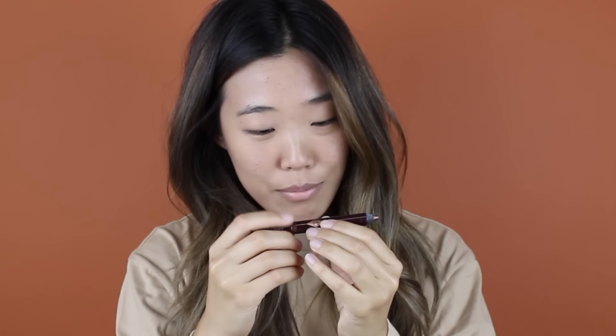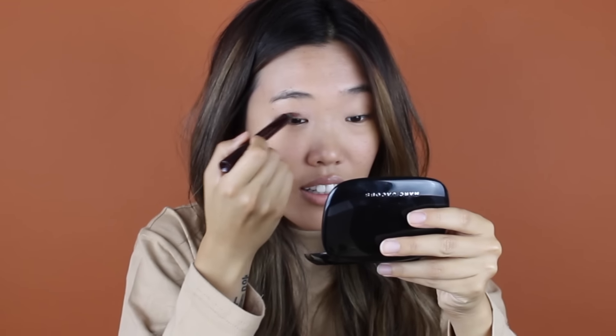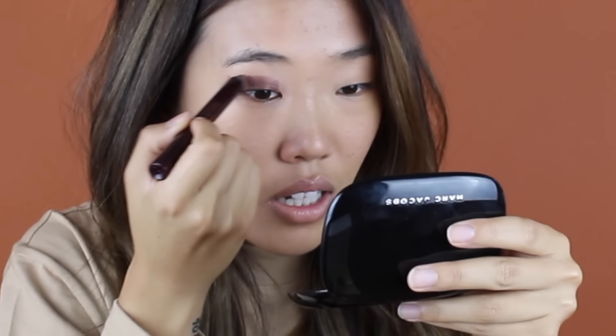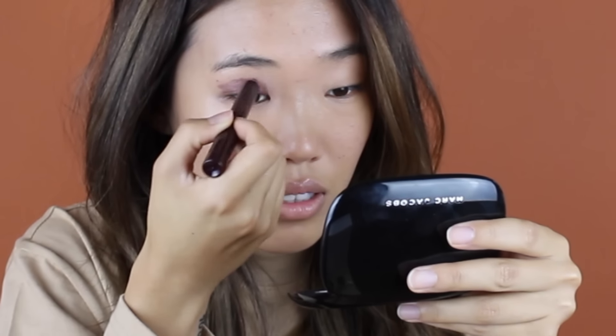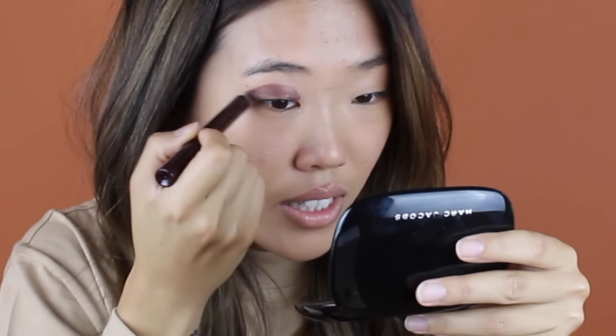I already have my foundation on because I'm breaking out today. So then you don't want to bring a beauty blender all the way to the east side. Yeah, that's dirty. So this is the Charlotte Tilbury Color Chameleon Bronze Garnet — it's for green eyes, but I have brown eyes, so we're still going to use it. This is just a color stick. Have you used the NYX Jumbo Eye Pencils? It's basically the same thing but higher quality, I feel like.